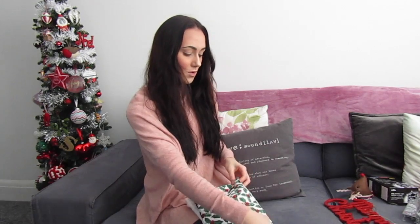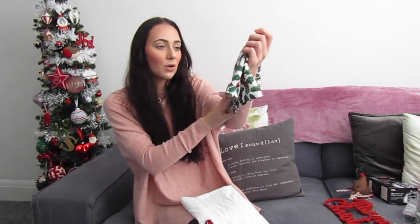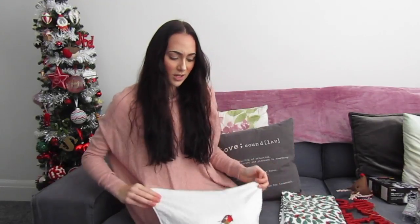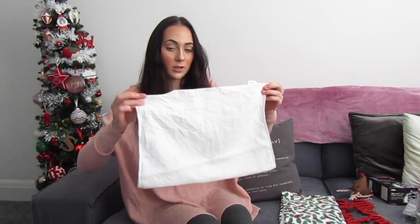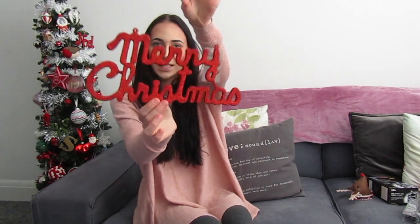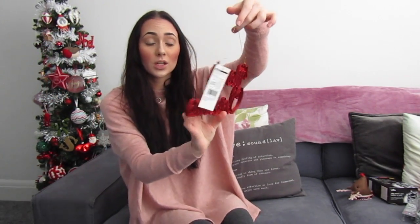Two tea towels — this one has holly all over it, from Matalan again. Then this one is white with a little robin on it and it's got a red trim, which I thought was very cute. I also got this 'Merry Christmas' in glitter — very pretty — and this is only a pound from our local shop.